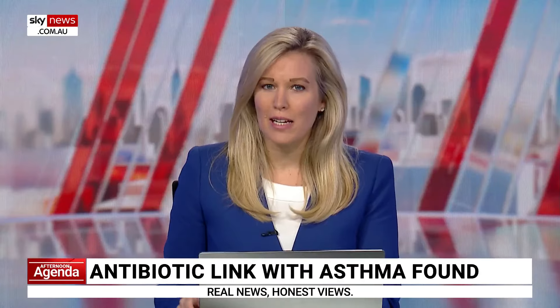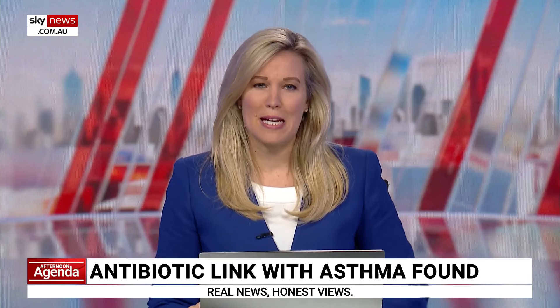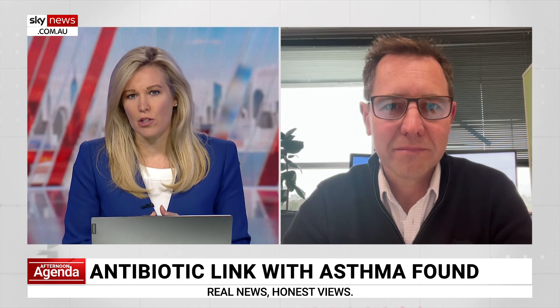For more on this is Research Lead Professor Benjamin Marsland, head of Monash University's Department of Immunology. Tell us a bit more about your findings — what do you actually now know about the link between antibiotic exposure and asthma in children?